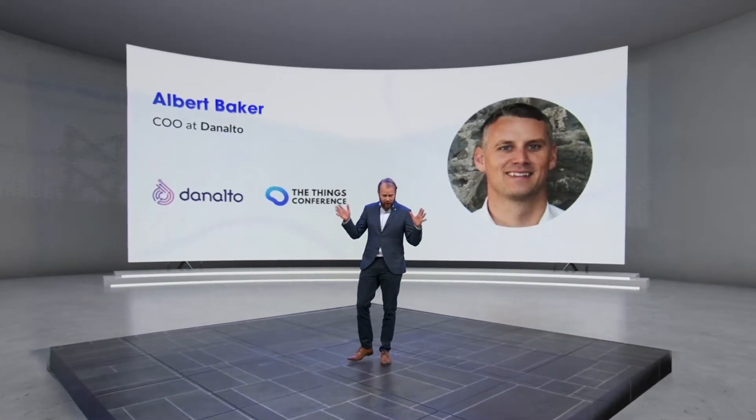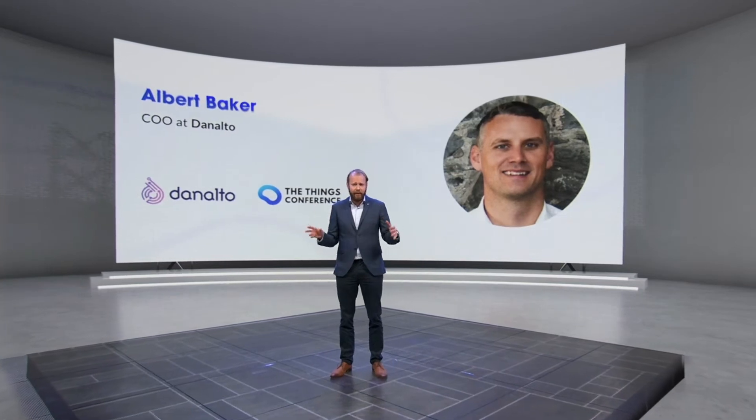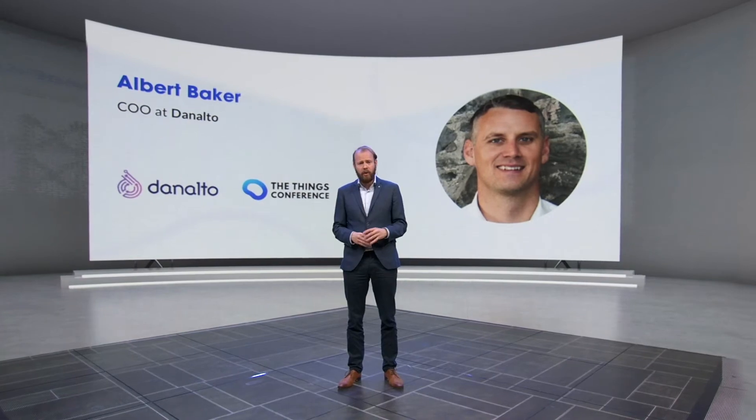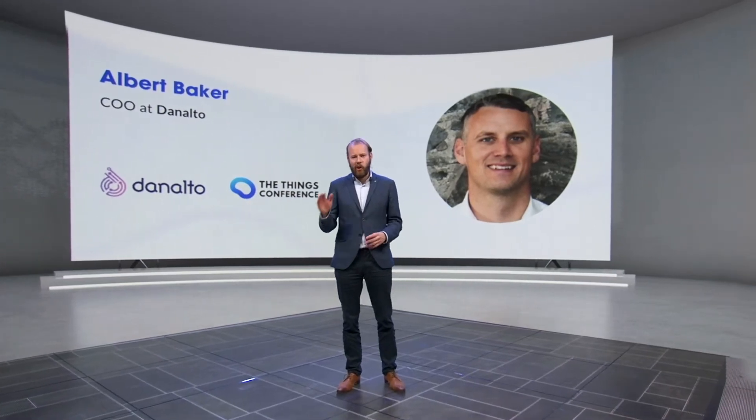Welcome back. Next up is Albert from Donalto, and he's going to tell you everything around the use cases they build with LoRa and also what they do with LoRa 2.4 GHz. Enjoy his talk.